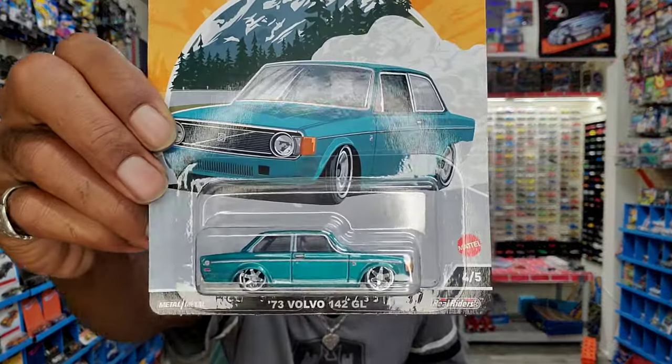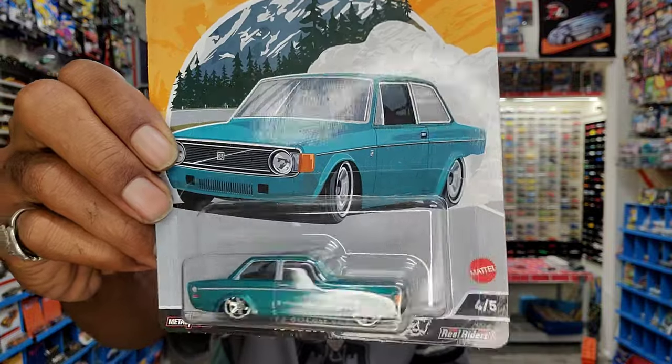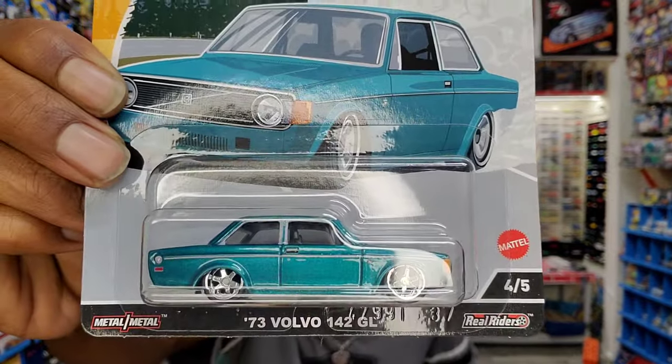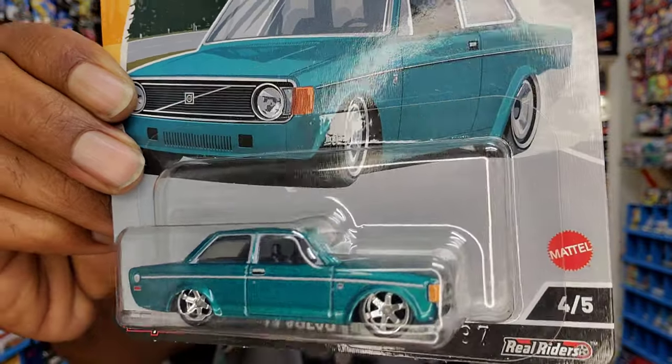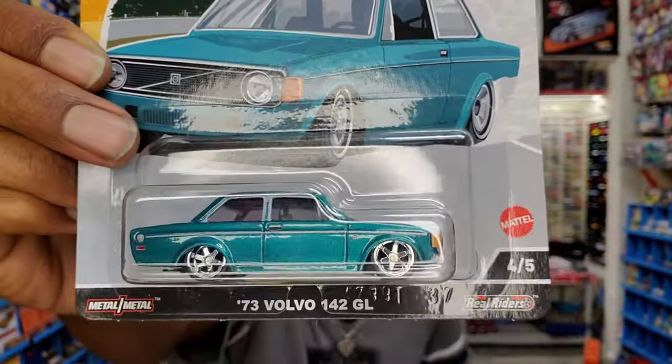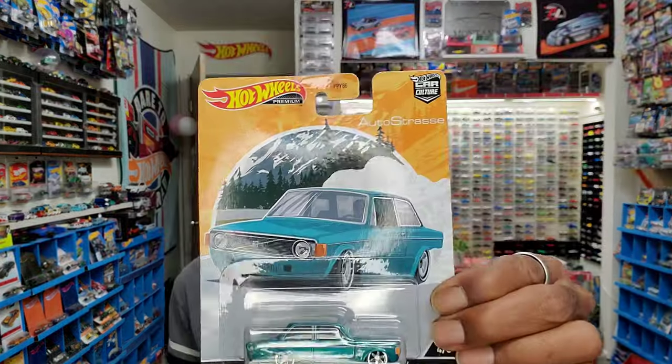Mattel understands some people want to pay a little more because they want a little more, so they introduced their premium collection. They've had these for years, and now they're on larger cards. With these premium cards you're going to get much greater detail — all the trim pieces, really well-done headlights, grille, taillights, interior — everything on a premium level. This is going to be in that $5 to $6.50 price point, up to $8 depending on where you're buying. This is the Auto Strasse in the Car Culture collection — not exclusive to anyone, but you'll find them best at Target and Walmart.